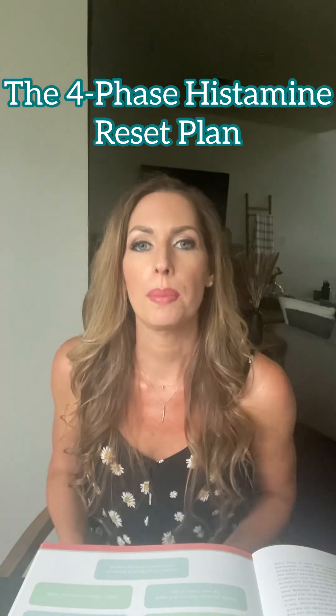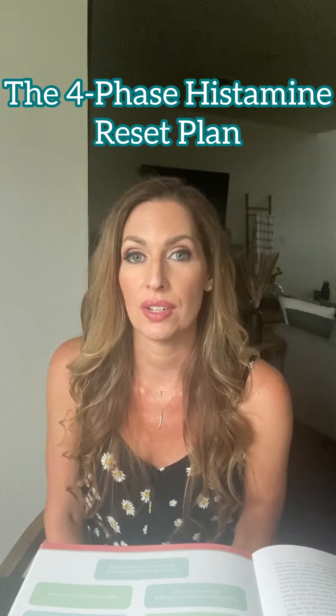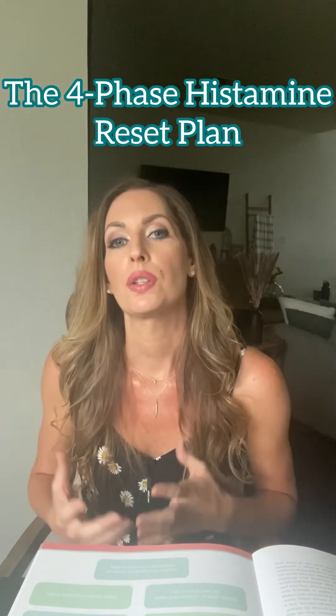One of the biggest driving factors of histamine intolerance is estrogen dominance. So supporting the liver can actually help us to break down and metabolize that estrogen properly and push it out, so we are not storing so much of it in the body. That way the estrogen is not driving up histamine levels, because when you have histamine intolerance you have trouble breaking down histamine, so you don't want any added histamine.